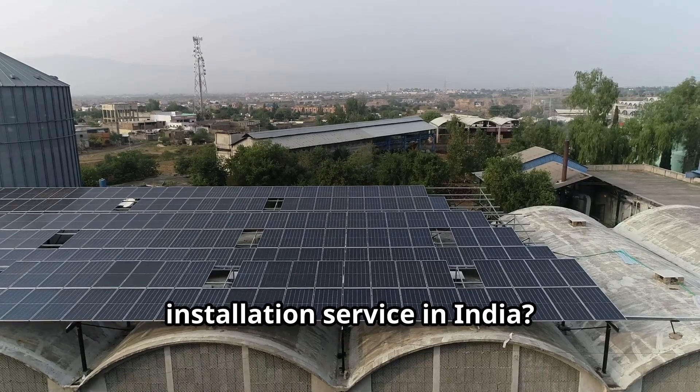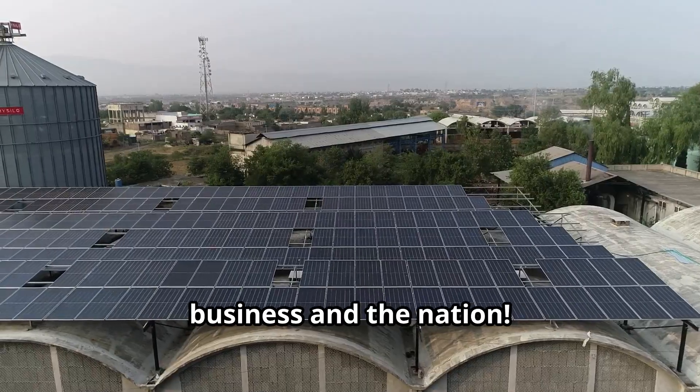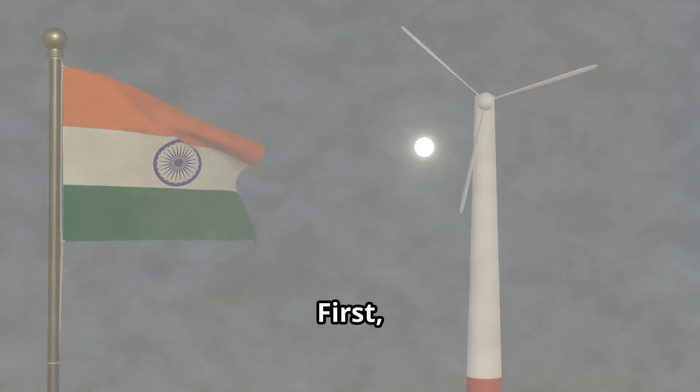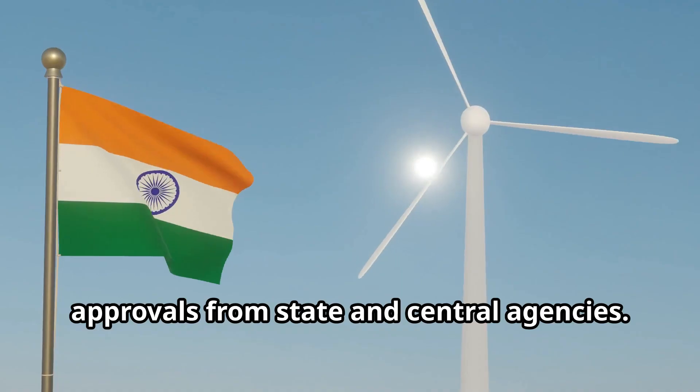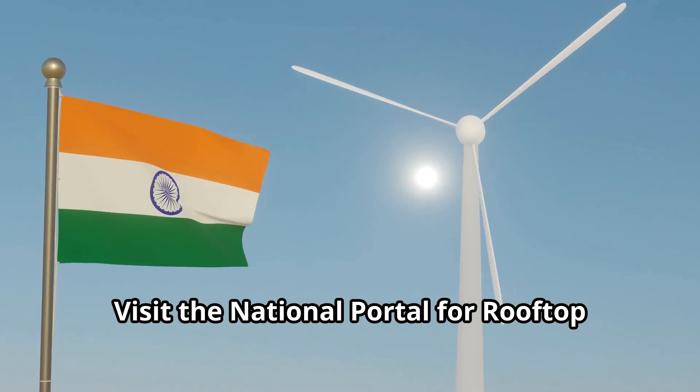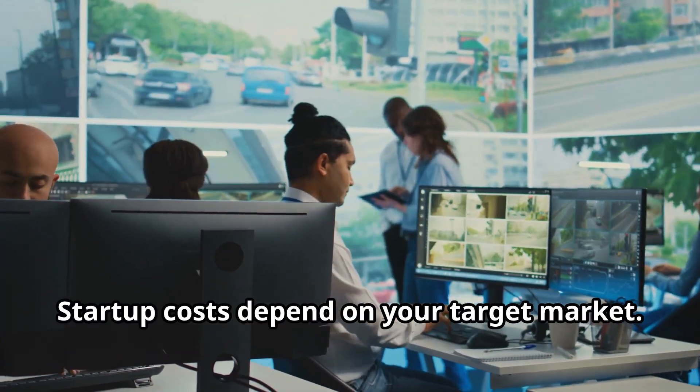Want to start a renewable energy installation service in India? Here's how you can power up your business and the nation. First, register your business and get necessary approvals from state and central agencies. Visit the national portal for rooftop solar to apply for subsidies and permissions.